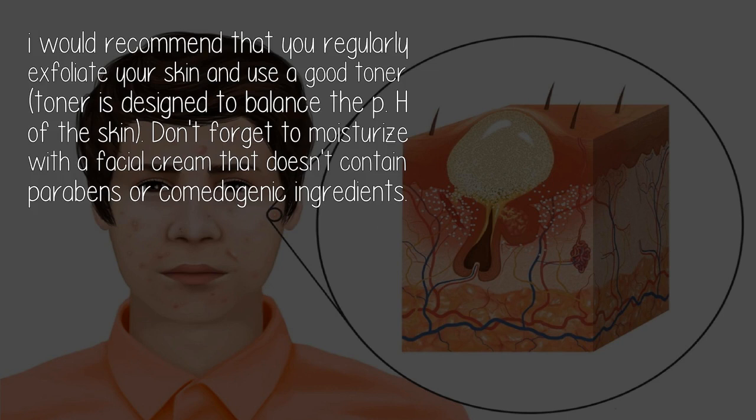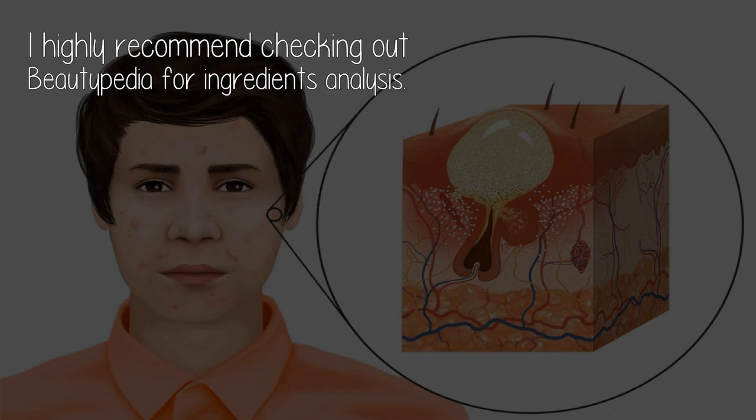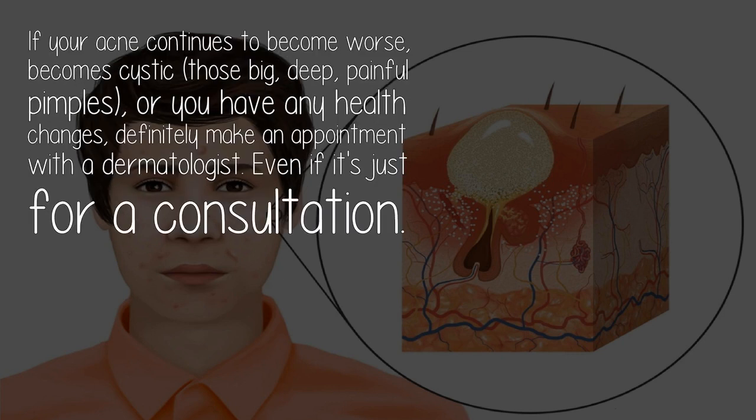Don't forget to moisturize with a facial cream that doesn't contain parabens or comedogenic ingredients. I highly recommend checking out Beautypedia for ingredients analysis. If your acne continues to become worse or becomes cystic, see a dermatologist.